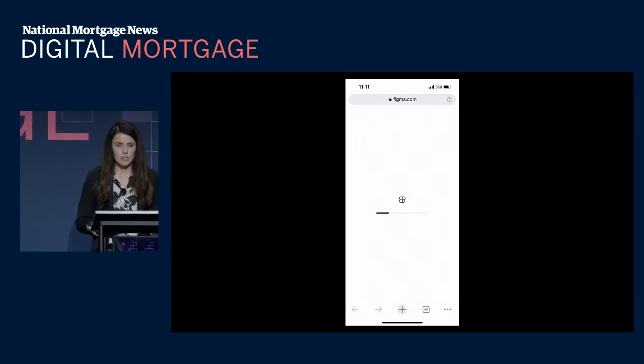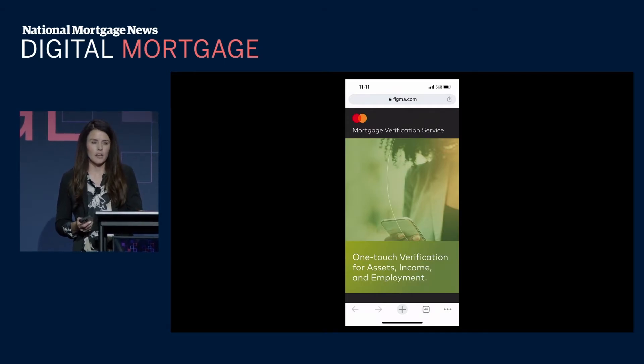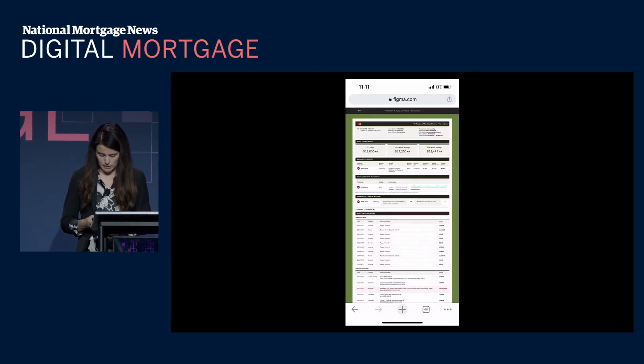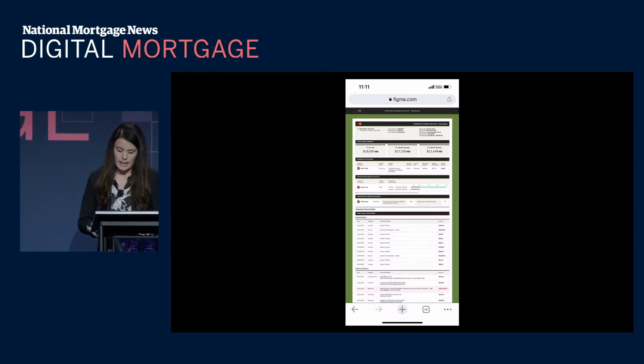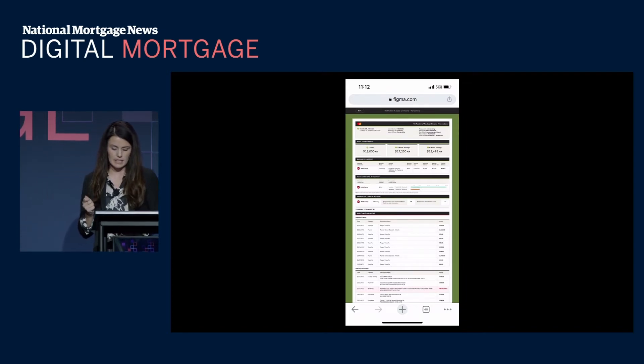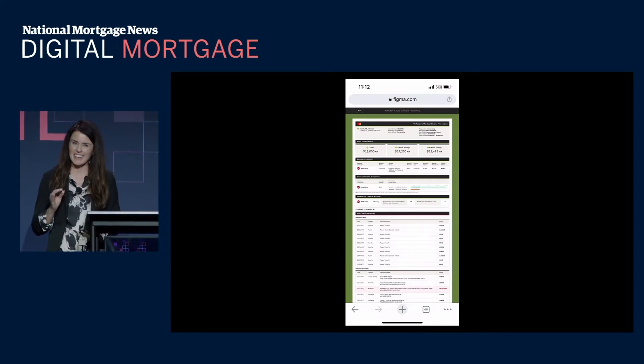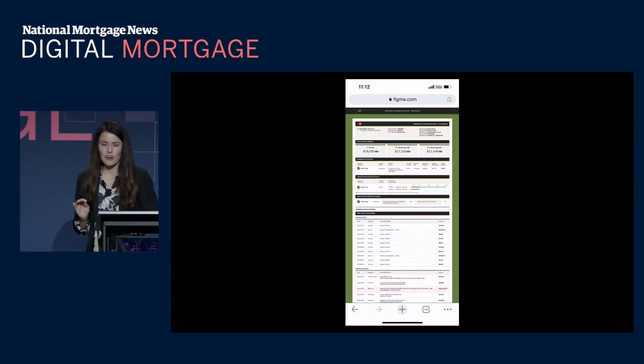After the process is complete, we see a few different reports from the experience. Using the transaction report as an example, data transfers directly to your loan origination system or point-of-sale platform and is available in JSON, XML, or PDF format. We leverage a portfolio ID at the top right — this ties all the reports together into a single reference ID accessed directly from our open banking platform by Freddie Mac and Fannie Mae through their automated underwriting systems, simplifying the process for lenders.